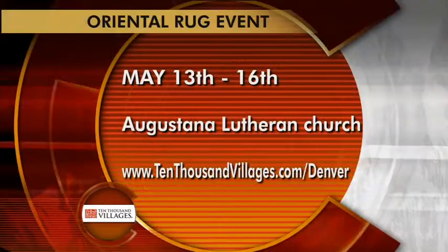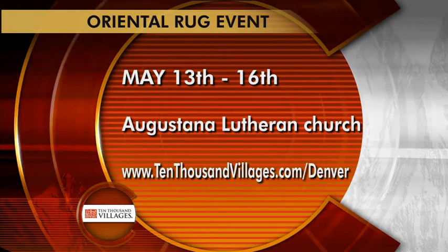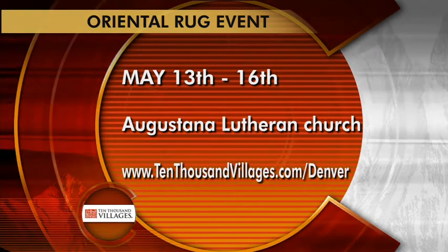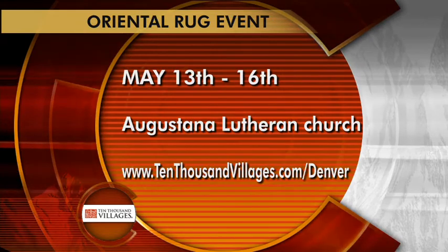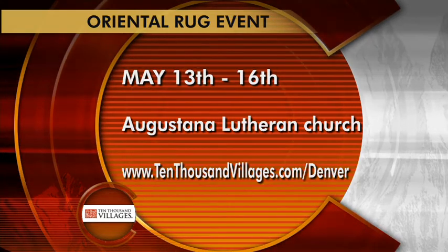The 10,000 Villages Oriental Rug event is May 13th through the 16th at Augustana Lutheran Church. If you'd like to learn more, visit 10000villages.com/Denver.